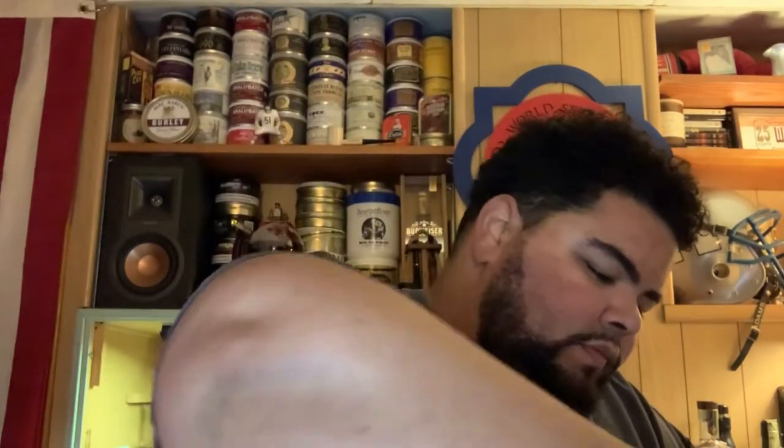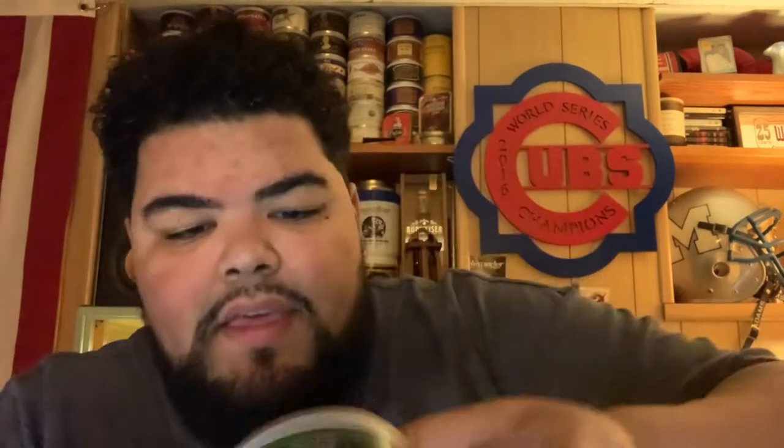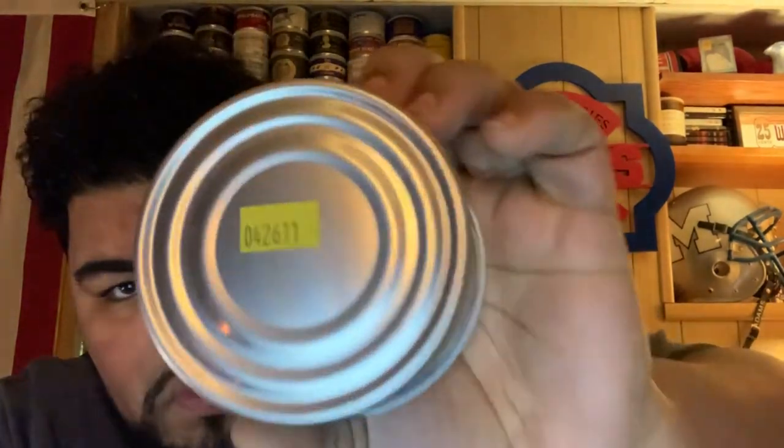We got a little Cigars International Magazine — nice padding, thank you Derek. First item, we've got a tin from 2011 of some Cajun Cake. Ooh, 2011. Got some nice bulge on it too, boy.